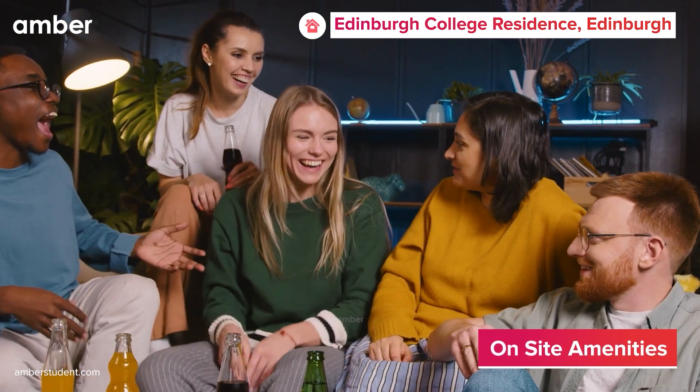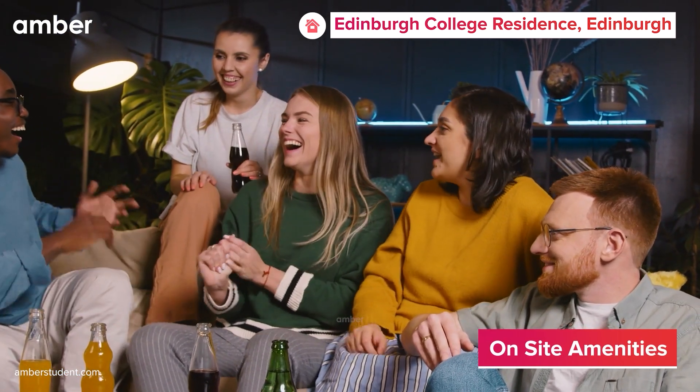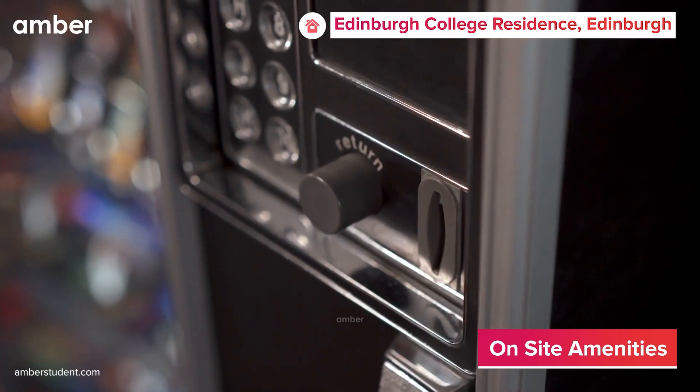Beyond exceptional rooms, Edinburgh College Residence provides an array of shared amenities crafted to enhance your lifestyle. From convenient on-site laundry facilities to vending machines for midnight cravings, we've got you covered.